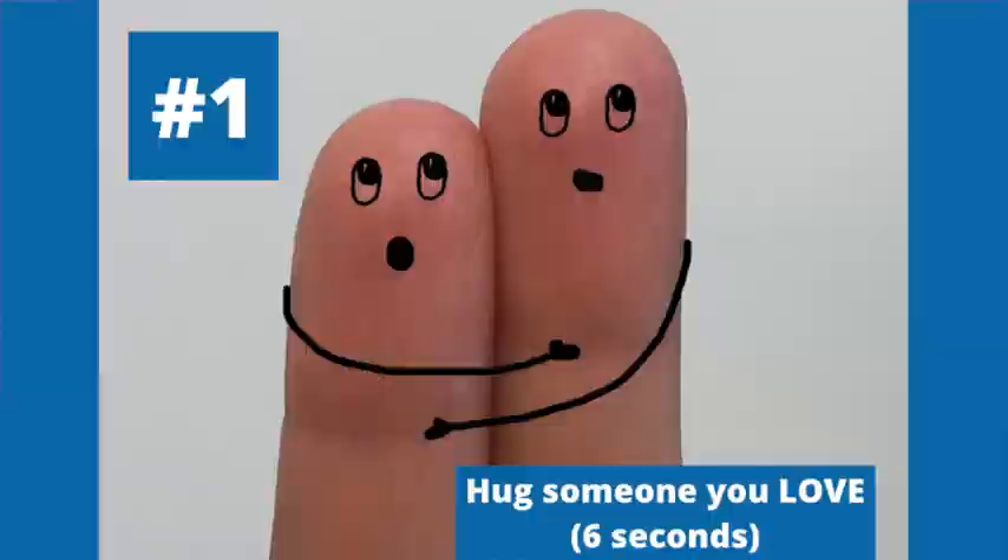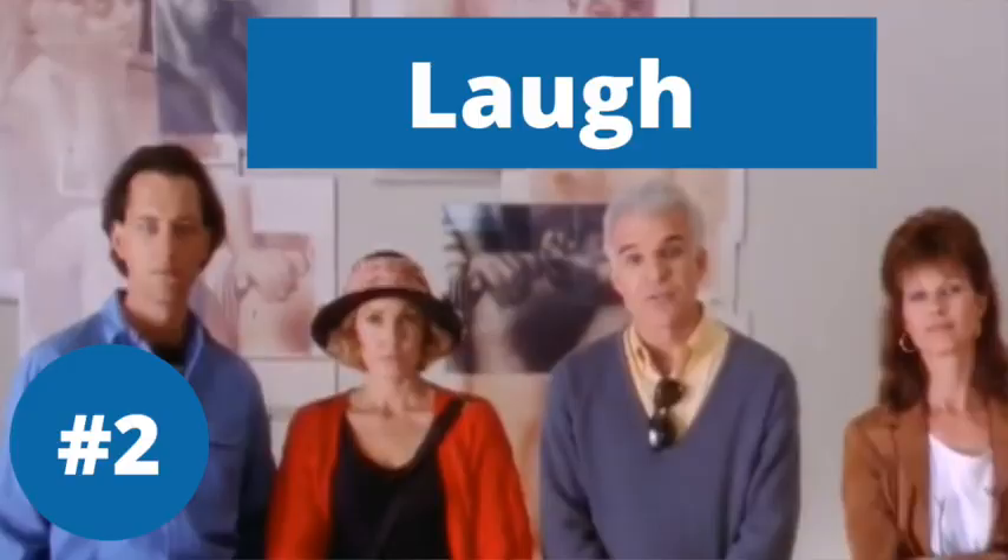Number two is to laugh. If you stream a funny clip from your favorite comedy or spend time around funny people, it changes your whole disposition. It's a wonderfully fulfilling experience.